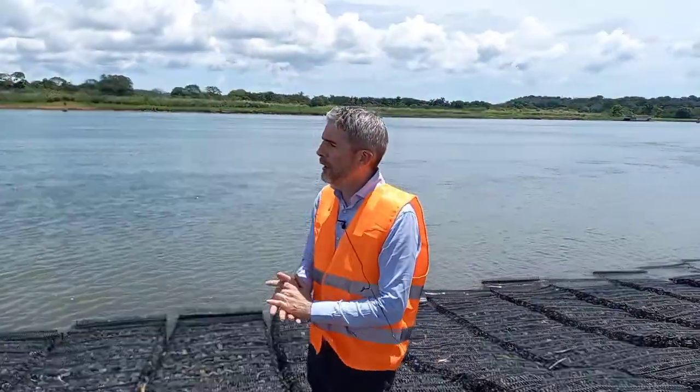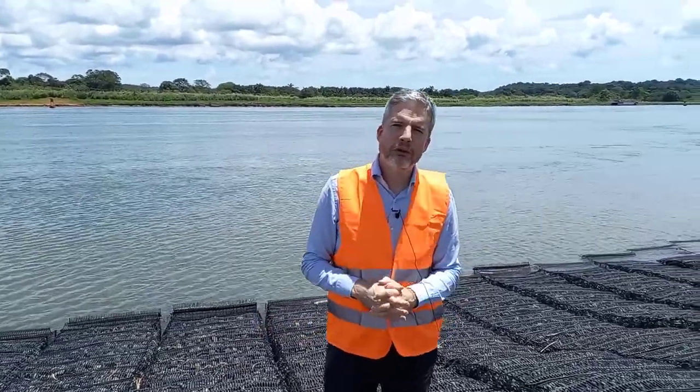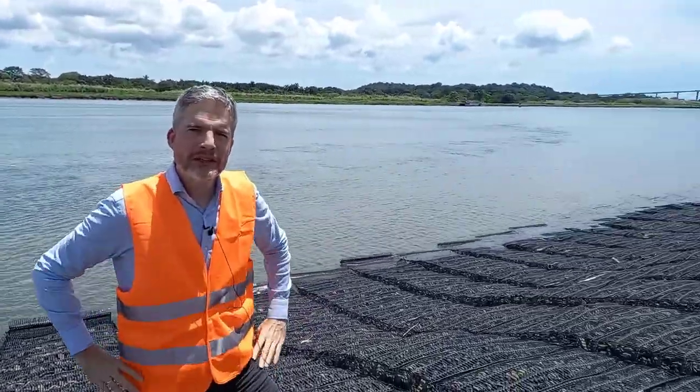So there you go — an overview of the geotechnical aspects of the Panama Canal. That's all for this episode of Tensar Ground Coffee. Thanks for watching and see you next time.